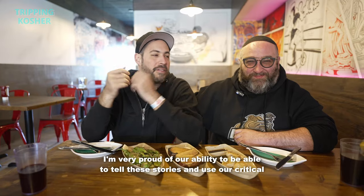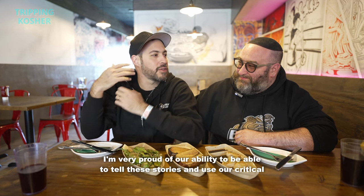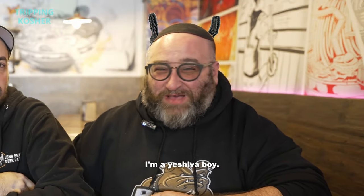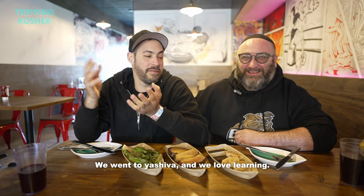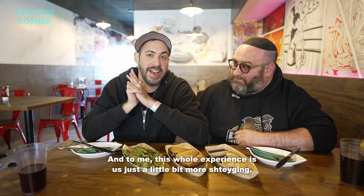I'm very proud of our ability to tell these stories and use our critical thinking to understand what we're experiencing. It's because I'm a yeshiva boy. We went to yeshiva and we love learning, and to me this whole experience is us just a little bit more shtiding.